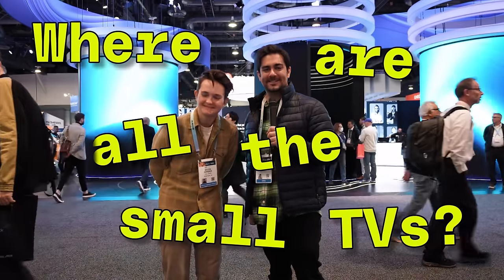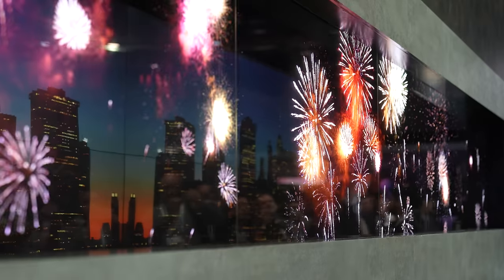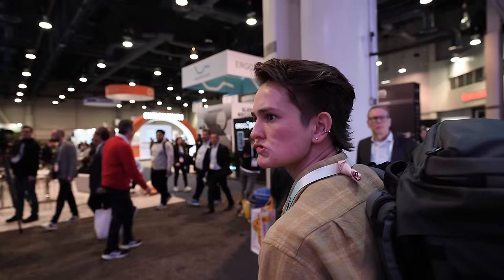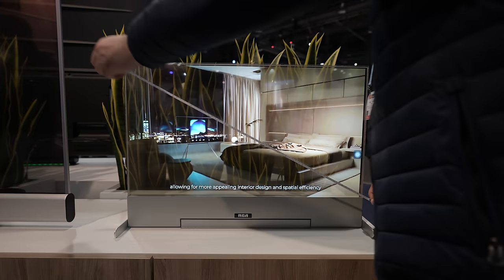Where are all the small TVs? Like the ones we used to have in our kitchen counters, in our garages, or those portable ones we could take anywhere. Here at CES, everything that is new and next is on display. So we're setting out at the biggest TV show to see if anyone cares about the little guys.